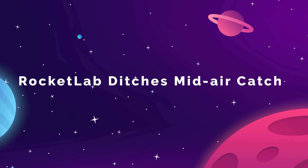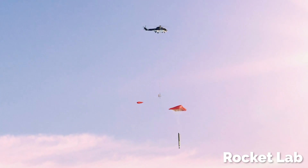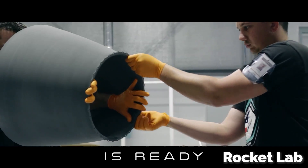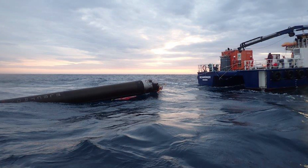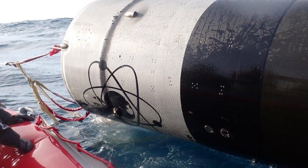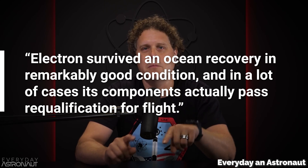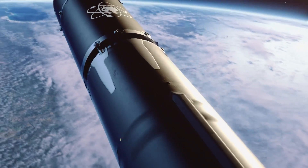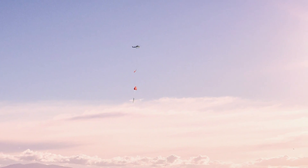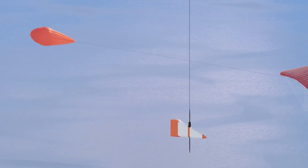Rocket Lab CEO Peter Beck has apparently floated the idea that the company will rely on ocean recovery methods for their Electron rocket, as opposed to the dynamic helicopter catches they have been attempting. The California-based small launch services company had their annual earnings call on February 28th, and that's when Beck spoke about moving on from the daring mid-air recoveries. His main point was that almost all of the recovered Electron boosters hadn't seemed to suffer much for their exposure to the water. The procedure was about as complex as it sounds, with the intercepting helicopter attempting to hook the parachute lines of a descending booster.